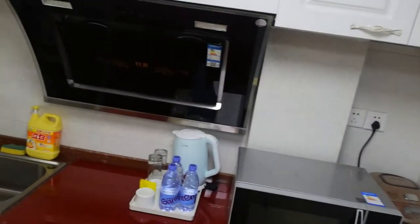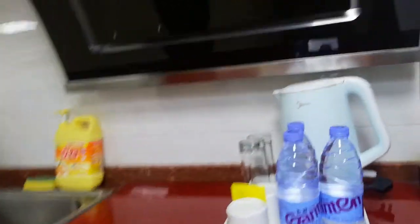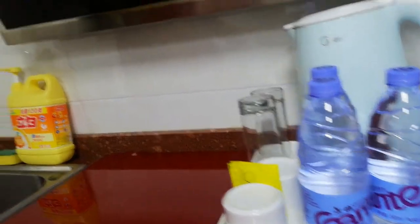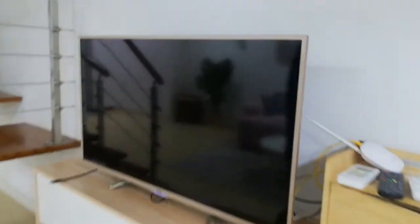On this side we have the kitchenette — we have more cabinets and just a basic microwave. The host left water, which is very nice. Then we have a sink.